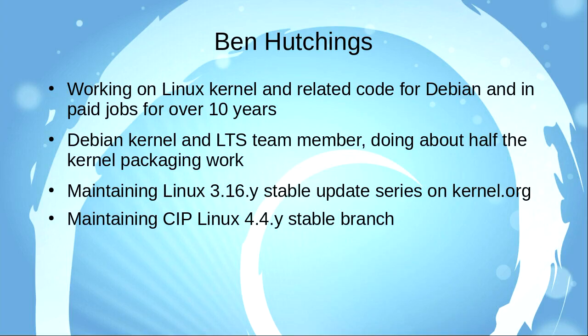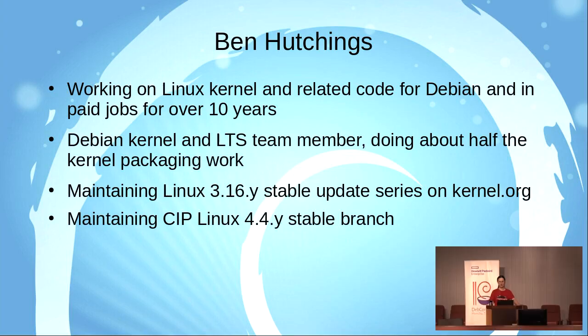First a little bit about myself. I have been working on the Linux Kernel and related code like initRAMFS and firmware packaging for Debian and in my paid jobs for over 10 years now. I'm a member of the Debian Kernel team doing about half of the packaging work, counting by commits. I'm also on the long-term support team doing the kernel updates for the long-term support suite.